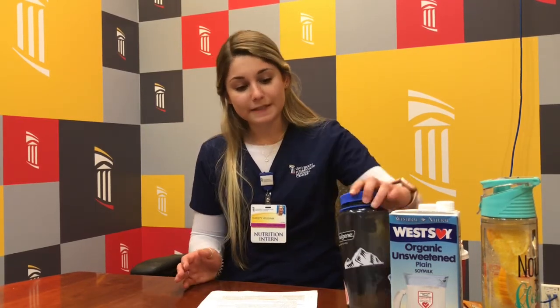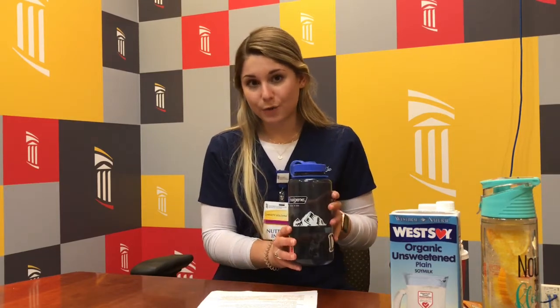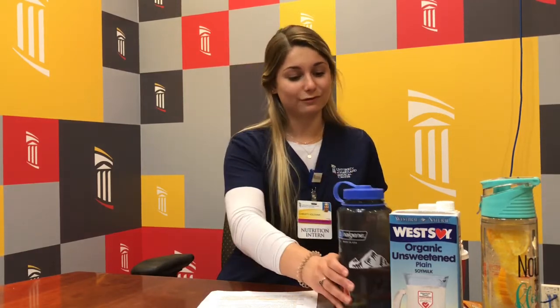We need at least 64 ounces of water a day to help our body function properly. For reference, this is a 32-ounce water bottle, so you need two of these a day, preferably.